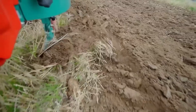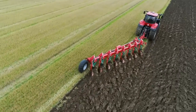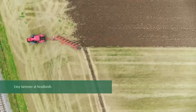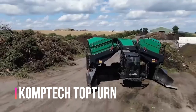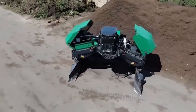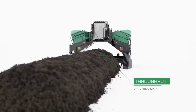As the plow turns over the soil, it brings up nutrients from deep within the ground, which helps the plants to grow better. Composting is an essential process for managing organic waste and producing valuable soil amendments, and when it comes to turning and aerating compost, the Comtec Toptern X63 is the ultimate solution.